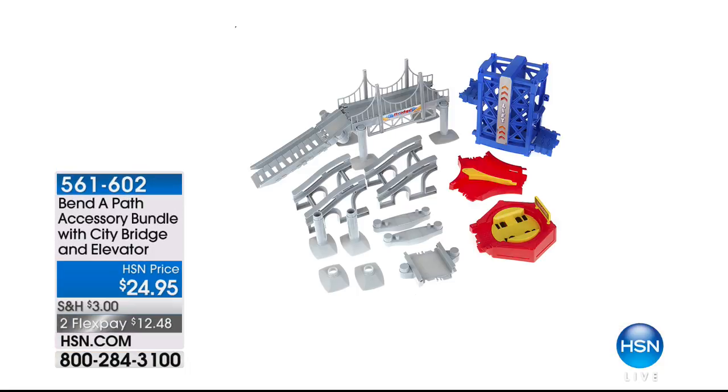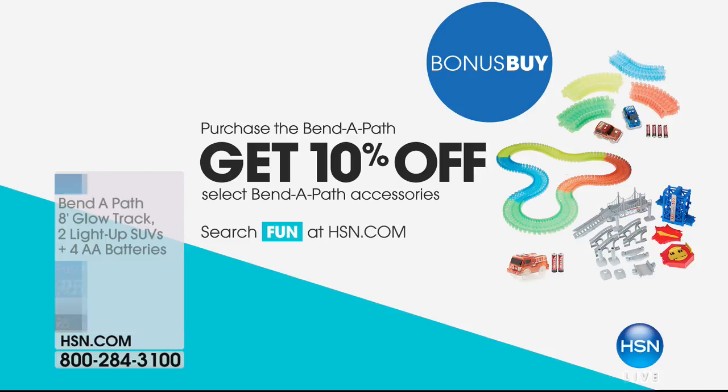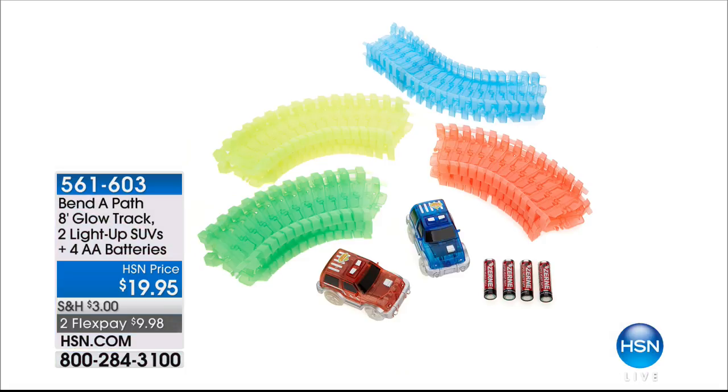Also available is the Bend-A-Path accessory bundle with the City Bridge and elevator, $24.95. Don't miss it — two flex pays of $12.48. Remember, you're getting an additional 10% off after you purchase the Bend-A-Path. Get the accessory bundles with it. You also get the eight feet additional glow track and two extra light-up SUVs. The batteries are included, so on Christmas morning the kids can play with this right away.